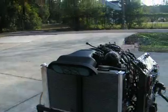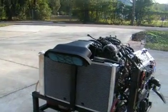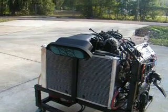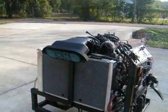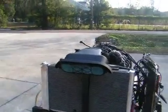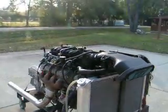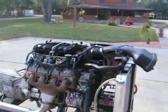I have it running with a Corvette LS7 mass airflow sensor and air cleaner, but just for purposes of running it on my engine stand. It will come with the mass airflow sensor that originally came with it.